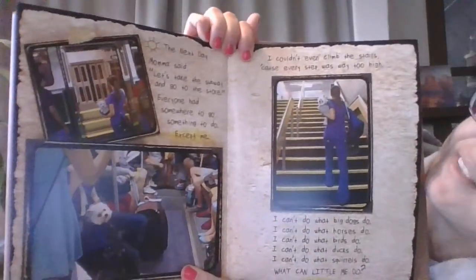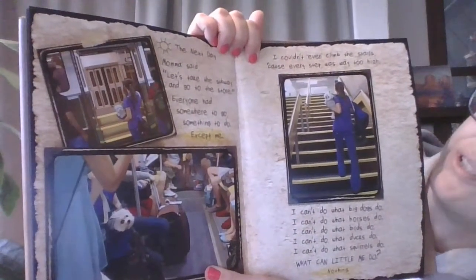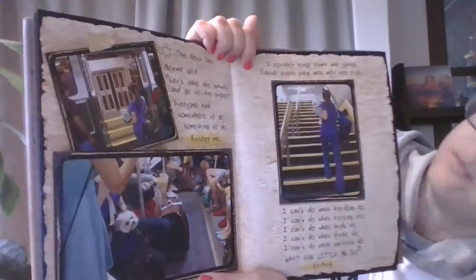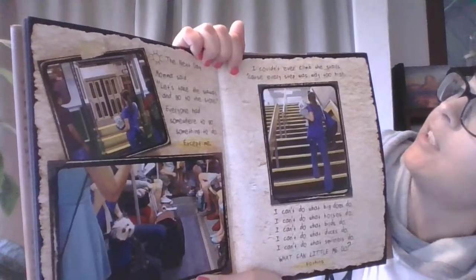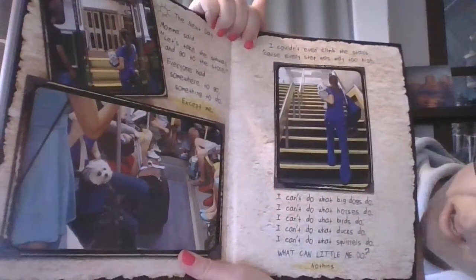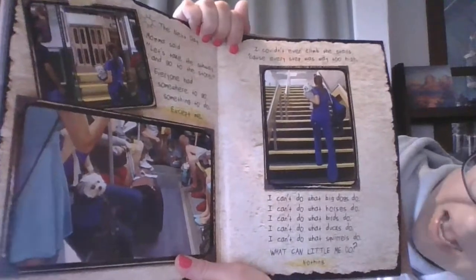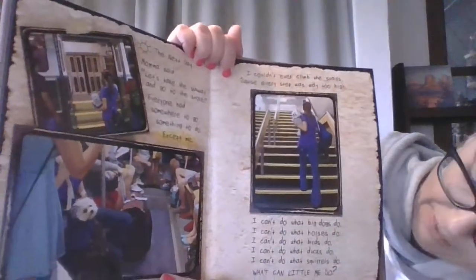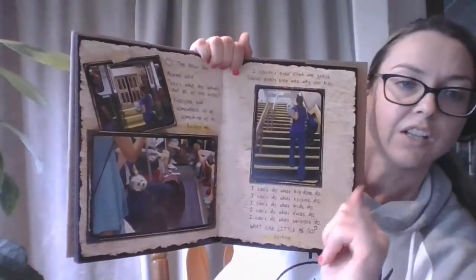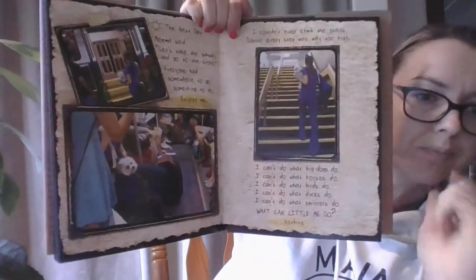The next day, Mama said, let's take the subway and go to the store. Everyone had somewhere to go, something to do — except me. I couldn't even climb the stairs because every step was way too high. I can't do what big dogs do. I can't do what horses do. I can't do what birds do. I can't do what ducks do. I can't do what squirrels do. What can little me do? Nothing. Oh — text to text connection! Do you remember Jack's Talent? Where he says he can't do what all of these different people can do. That's what this is reminding me of.